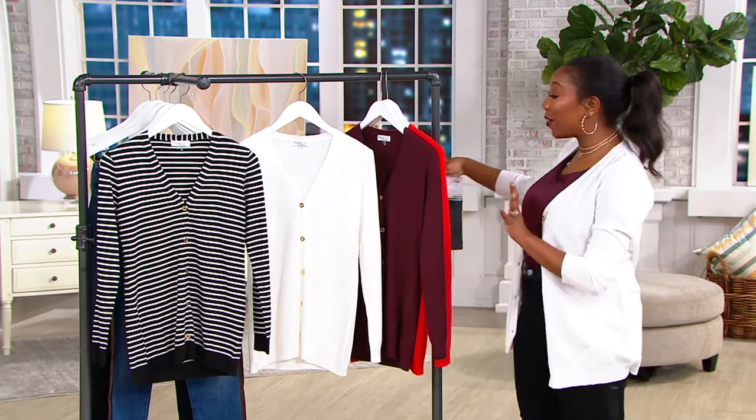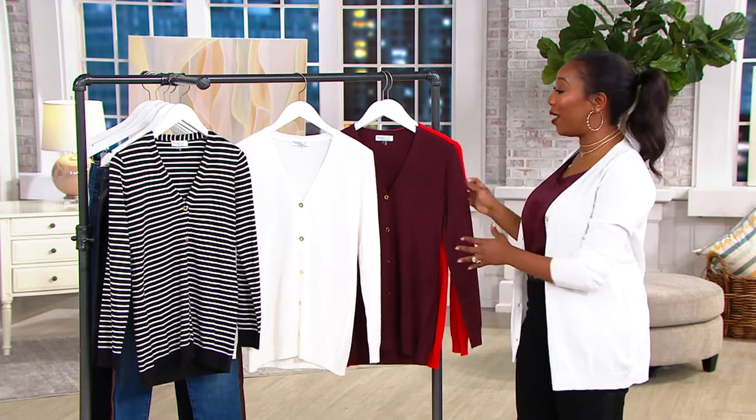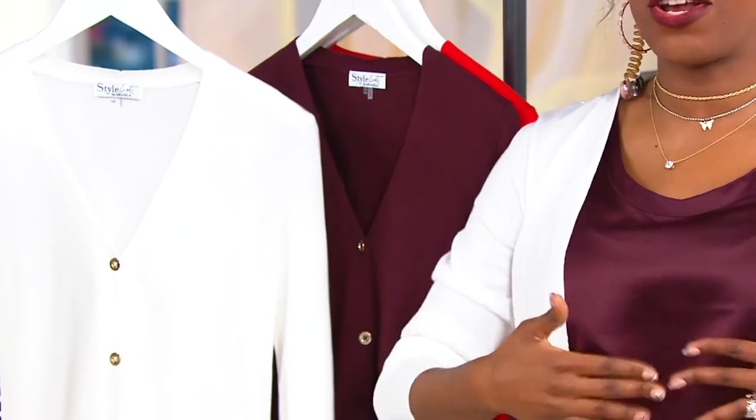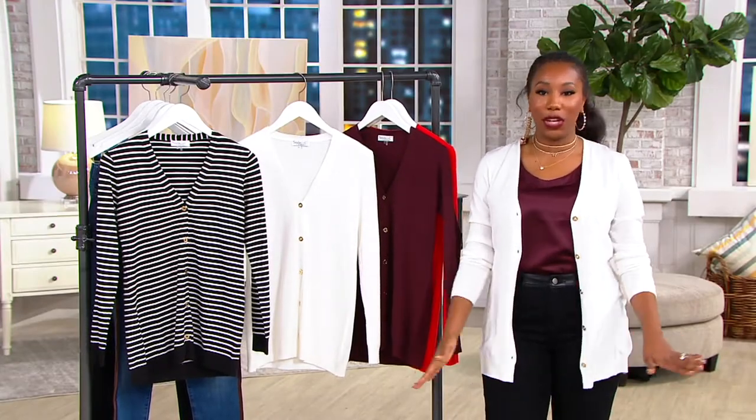No reorder on these, so make sure you keep that in mind when you're shopping because once they're gone they are gone — and lipstick is already gone. Michaela, this is such a flattering fit. When I put this on I just felt like good.